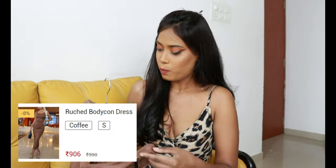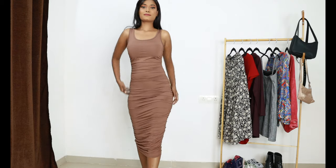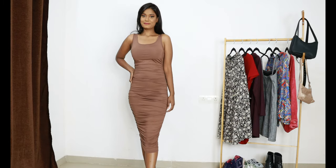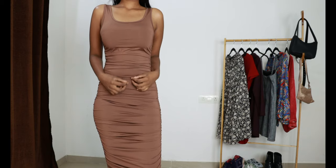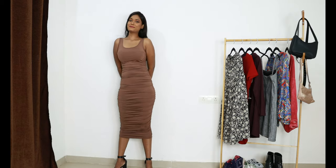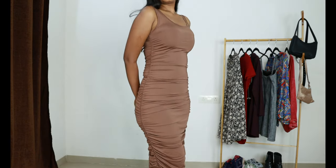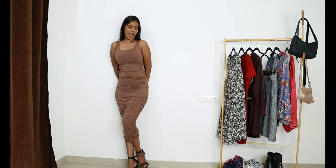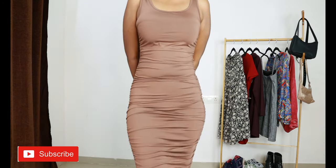So the first dress I have is this ruched bodycon dress. This is how the dress looks — very pretty coffee color. This color goes so well on my complexion. I love bodycon dresses. For 906 rupees, the fabric is really good, it is a stretchy fabric. I ordered in small and it's a very good fitting. I love the color and the scoop neckline. It looks really really pretty, so I'm gonna rate it 10 out of 10.